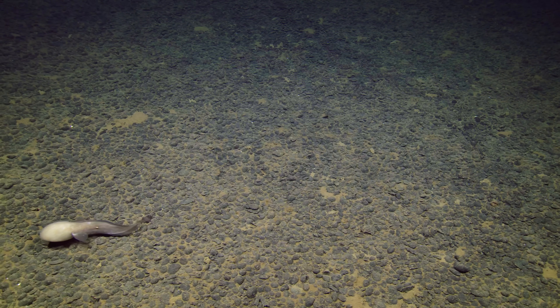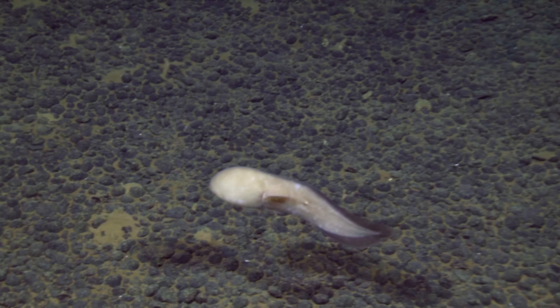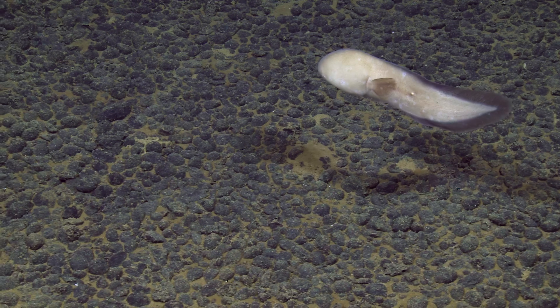Wow, very cool. Yeah. A faceless eel? Yeah. What was that — a faceless cuss? Beautiful. Wow. That's great resolution.